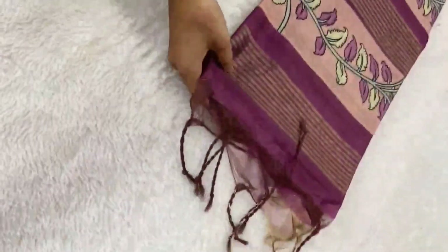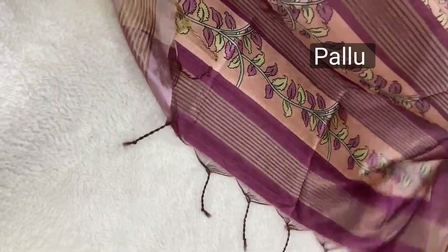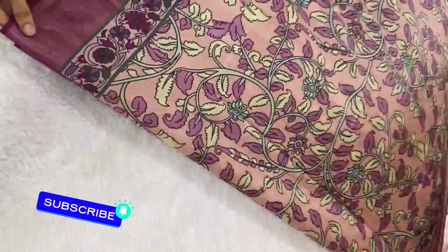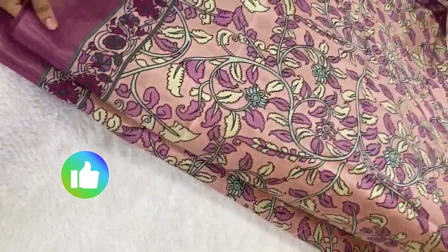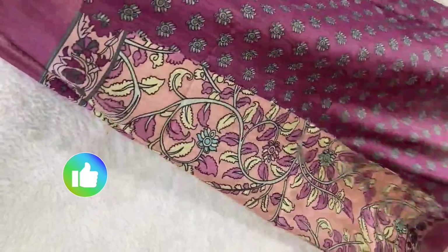This is a soft tussar silk sari with a pallu with tassels and an attractive border. Price is $1400 with a contrast blouse. If you like this sari, please like, share, and subscribe. Beautiful design and beautiful colour. Next sari.